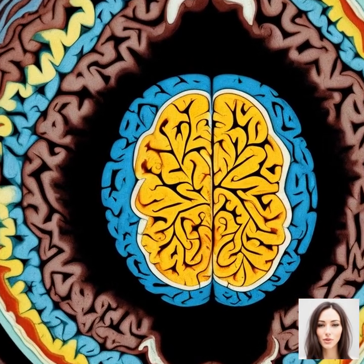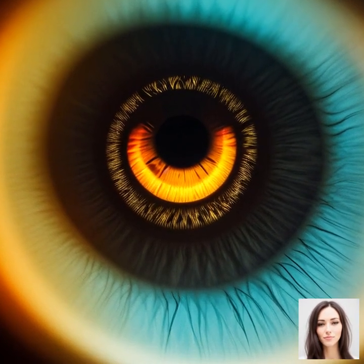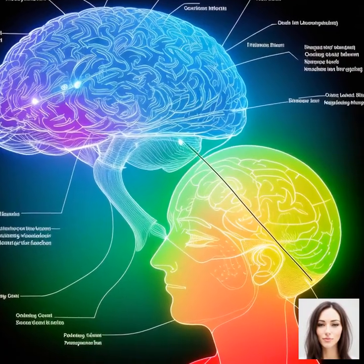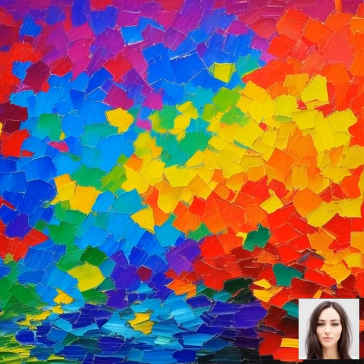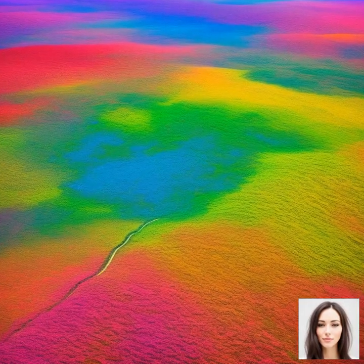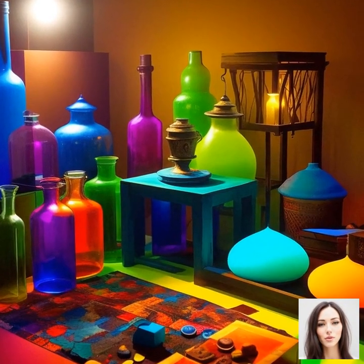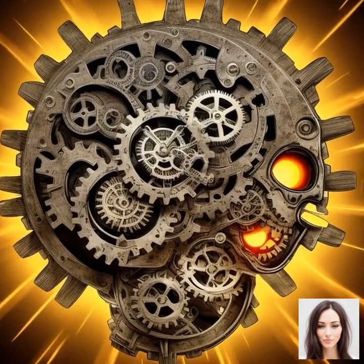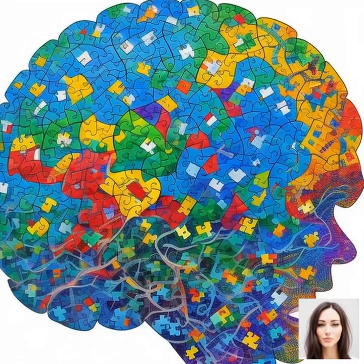Now that we've touched on the physics of light and the biology of our eyes, let's delve into the real command center — the human brain — and how it processes color information. The brain is like the director of this whole color perception show. Once the cones in our eyes have detected light, they send signals to the brain. These signals go to a part of the brain called the visual cortex, where they are processed and interpreted. The visual cortex is like a master artist, taking the raw data and turning it into a vivid, colorful experience. Our perception of color isn't just about the physical properties of light or the biology of our eyes — it's also about how our brain interprets these signals.